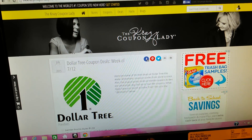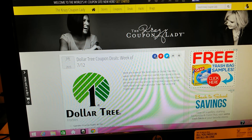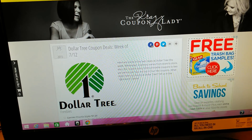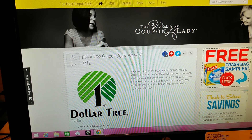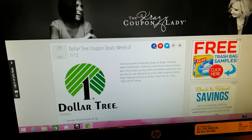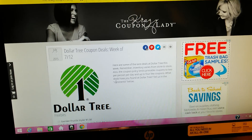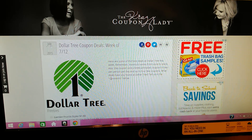I know tons of you guys have heard of the Crazy Coupon Lady — she's very popular. But just in case you guys didn't know about this website, here it is. Check it out — it's thecrazycouponlady.com. So I will see you guys in my next Dollar Tree haul and I hope you guys are having a good weekend. Bye guys.